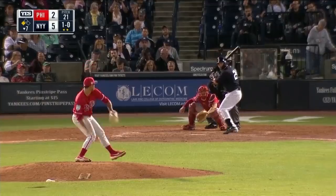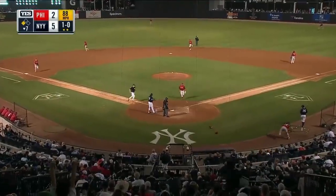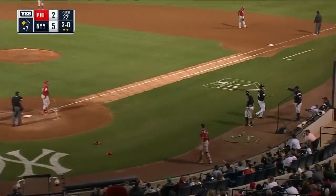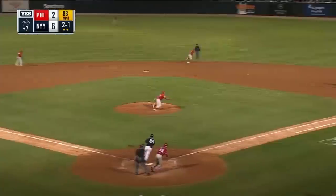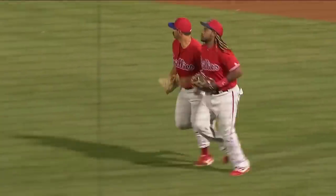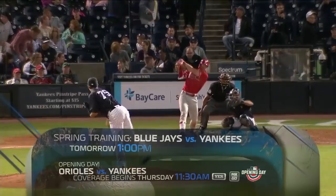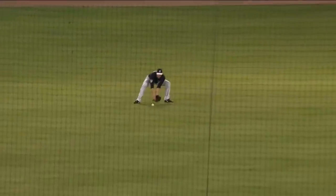Voit picks up an RBI. That one gets away from Brantley and another run scores. Chopped to first — Franco goes to first and retires Sanchez. Yankees get two runs. And this Thursday starting at 11:30 a.m., it's opening day in the Bronx — Yankees kick off the regular season against the O's.